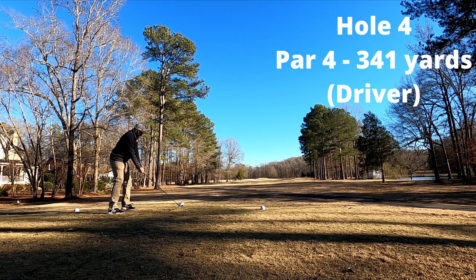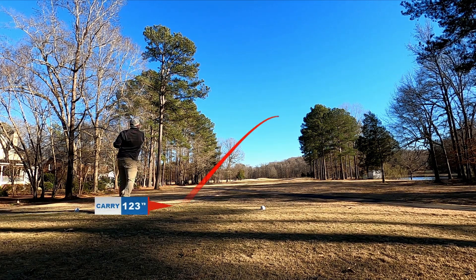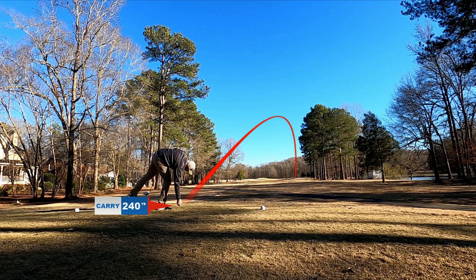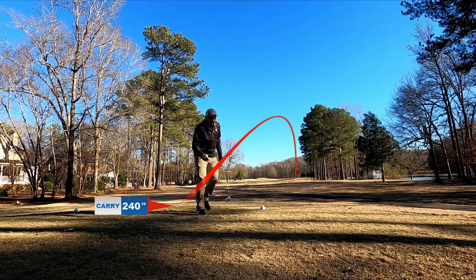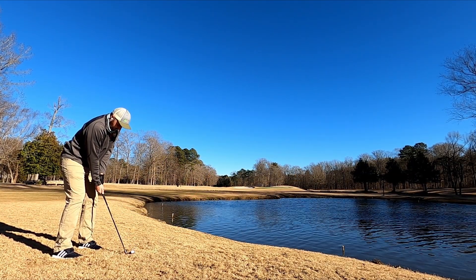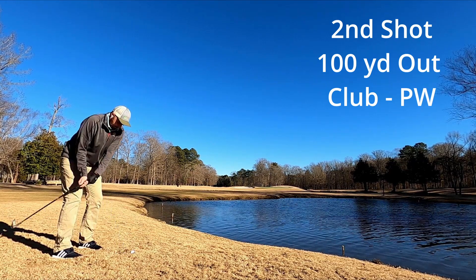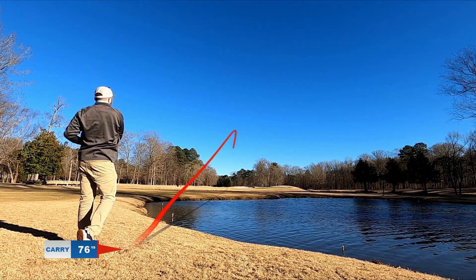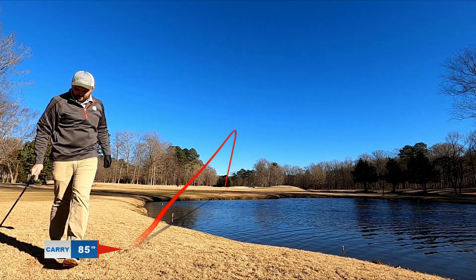Let's go ahead and take a look at hole number four, a 341-yard par four. Hit the driver and we hit it pretty clean here — 240 yards just about, left it a little short of the water, thankfully. But we're in the deep rough, and it had just snowed the weekend before, so it was a little bit difficult. Even the fairways were pretty sloppy. About 100 yards left, hit this thing left of the green into the rough again.